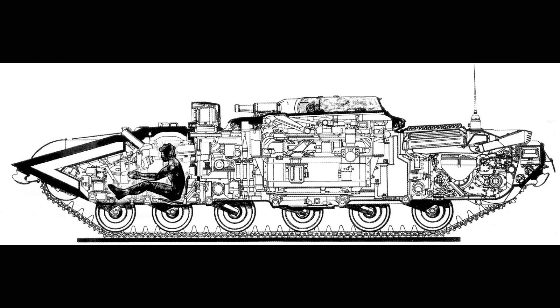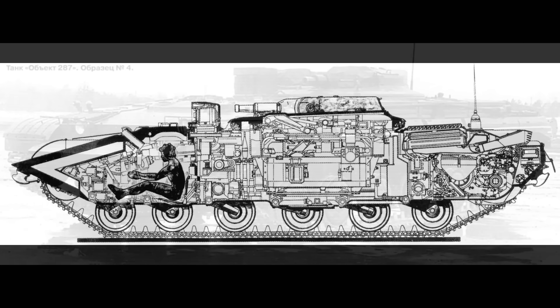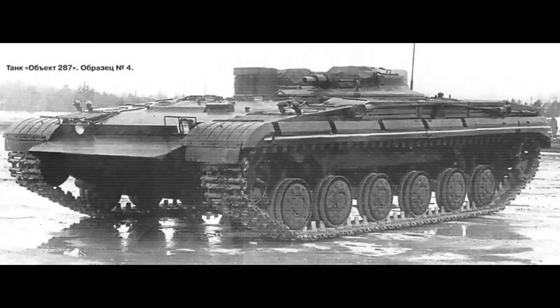As a result, on September 3rd, 1968, the Council of Ministers issued the order to cancel the Object 287 project and to focus on a new type of tank missile weaponry: gun-launched missiles, resulting a few years later in the Cobra ATGM for the T-64A. One Object 287 prototype was scrapped and the other was mothballed — it is currently on display at the Kubinka Museum. The competing IT-1 project didn't fare much better either; it went into very limited mass production and only stayed in service for a few years before being declared completely obsolete, finally ending the era of Soviet missile tanks.